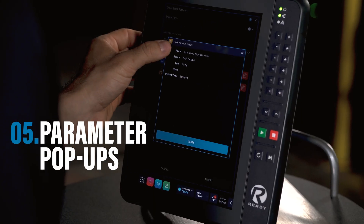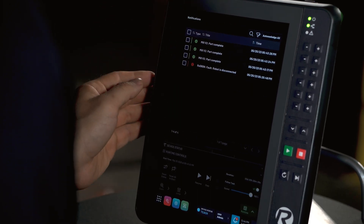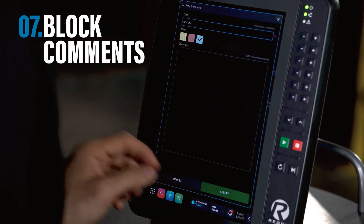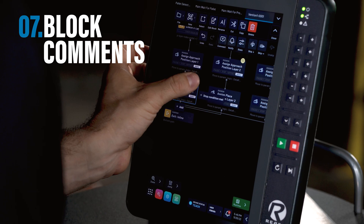ForgeOS 5.4 is full of other awesome new features, performance enhancements, and ease-of-use upgrades that we've made with your operators in mind — such as parameter pop-ups, a new and improved notifications panel with the ability to categorize your notifications, and block comments to help communicate important task information between shift changeovers to help reduce downtime and increase operational consistency.